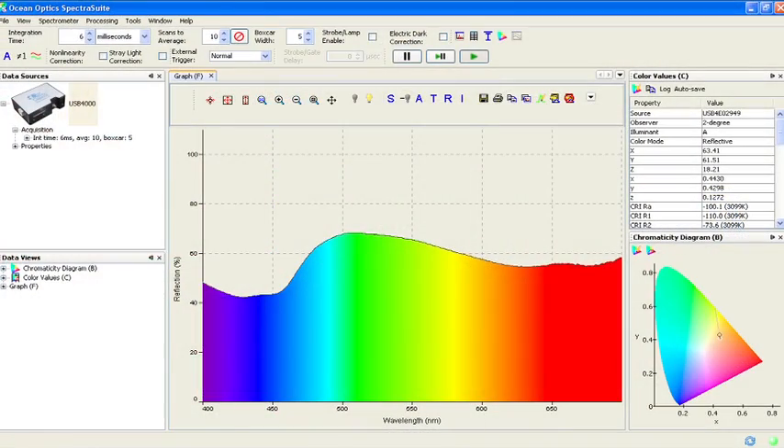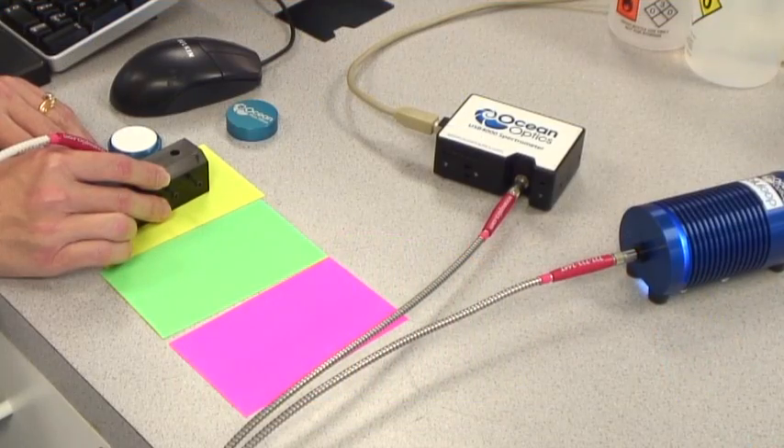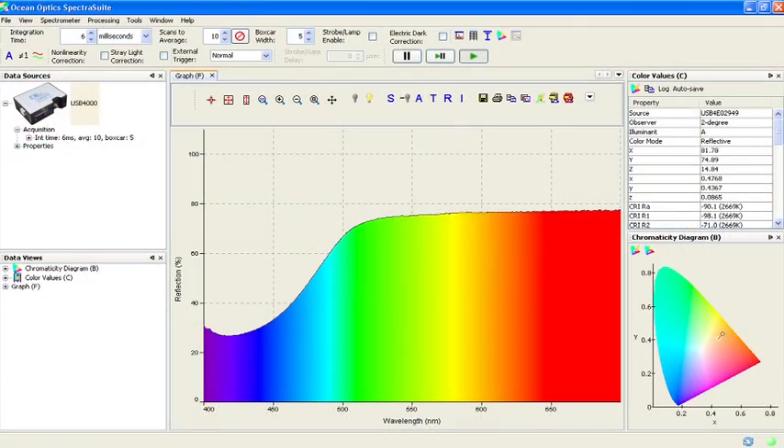Choose BlueLoop for most general purpose VIS and IR spectroscopy, color and reflectance measurements, and applications requiring balanced VIS output.